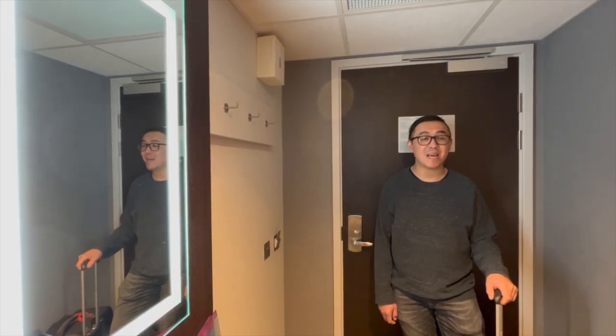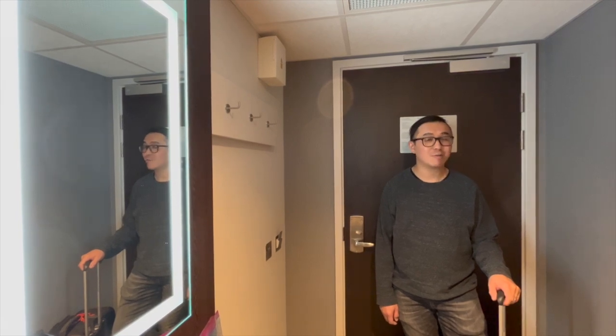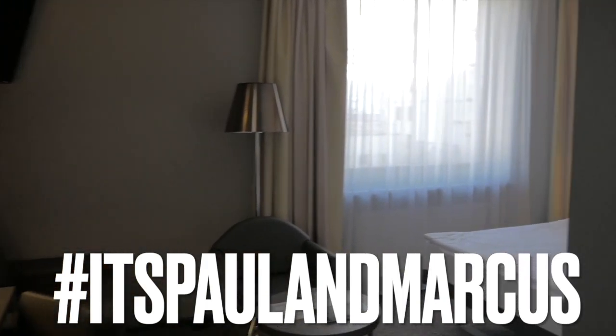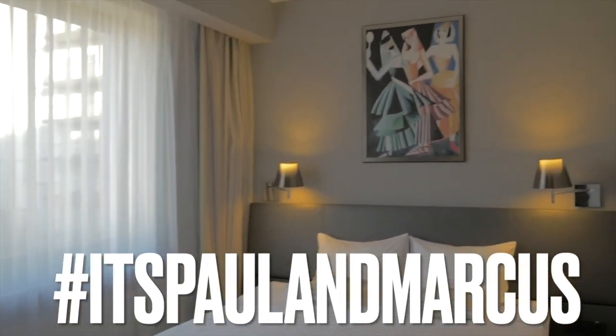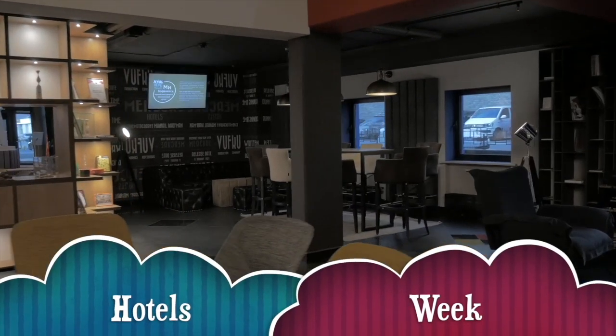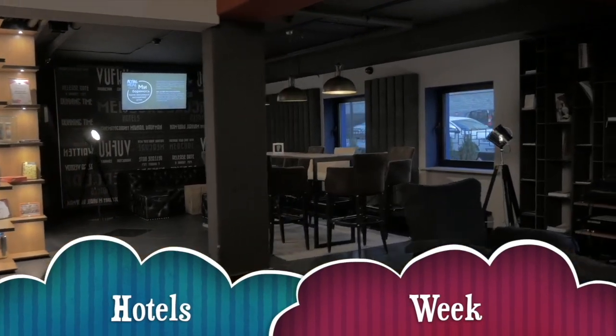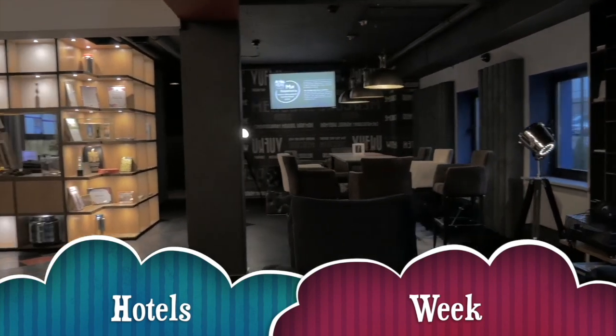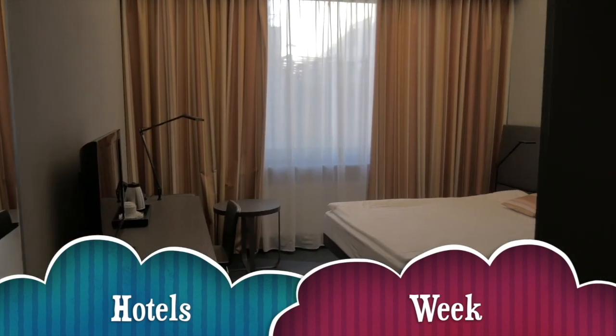Welcome to this Tips and Tricks Hotels episode. We all like to get away now and again, and what better way than to spend a few nights at a hotel. We're here this week as we check into three hotels so we can check them out for you.